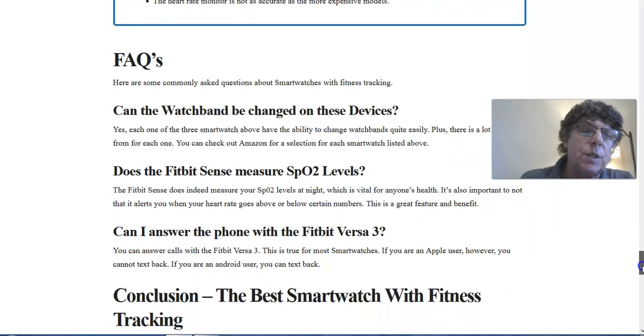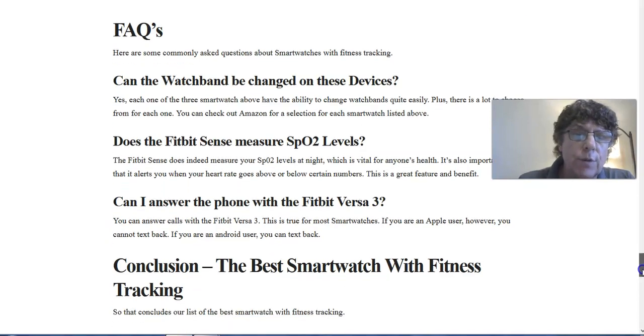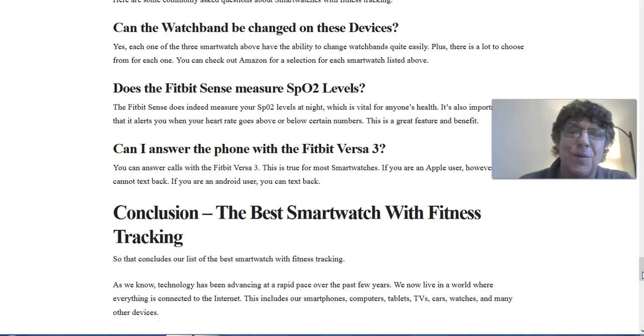We also have some frequently asked questions. Can the watch band be changed on these devices? Yes. Does the Fitbit Sense measure SpO2 levels? The Fitbit Sense does indeed measure your SpO2 levels at night, though not during the day — this is vital for anyone's health. It also alerts you when your heart rate goes above or below certain numbers, which is a great benefit. And can you answer the phone with the Fitbit Versa 3? Yes, you can answer calls. If you're an Apple user, however, you cannot text back; Android users can also not text back.